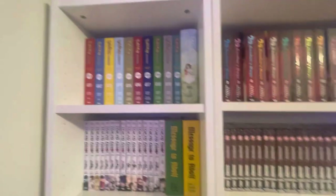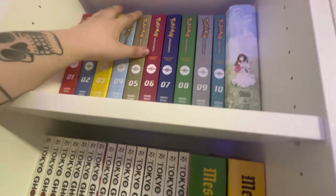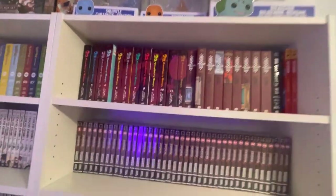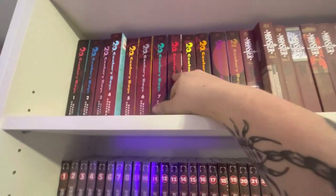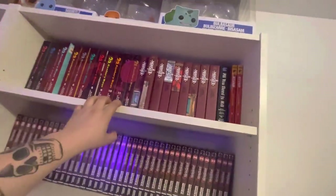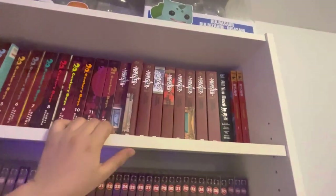Moving on to my complete series shelf — almost everything here is complete, with only two ongoing series. Up here the Pokémon Adventures Collector's Editions volumes 1 through 10. Wolf Children — I've read about half and I'm really enjoying it; it's an interesting take on the Pokémon world and a lot darker than you'd expect. Up here we also have a little Urasawa moment — 20th Century Boys and Monster. I finally replaced a scuffed volume — volume 9 was cracked from the seller but I picked up a new one.